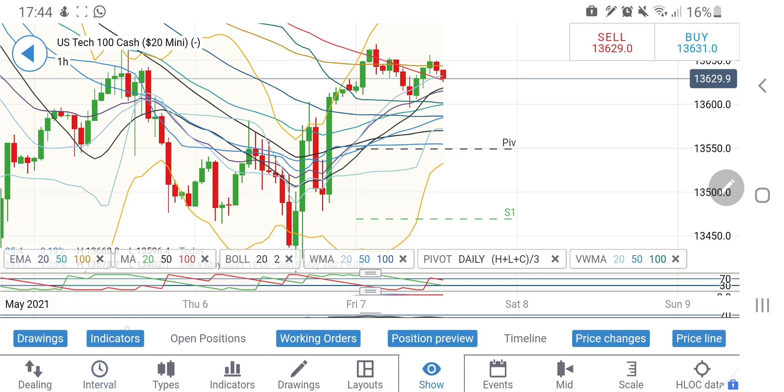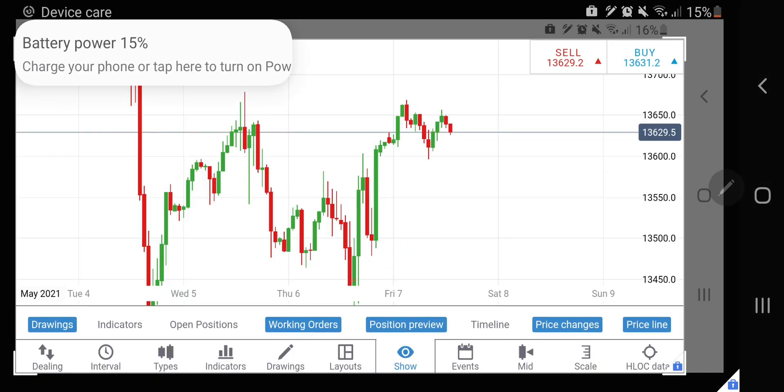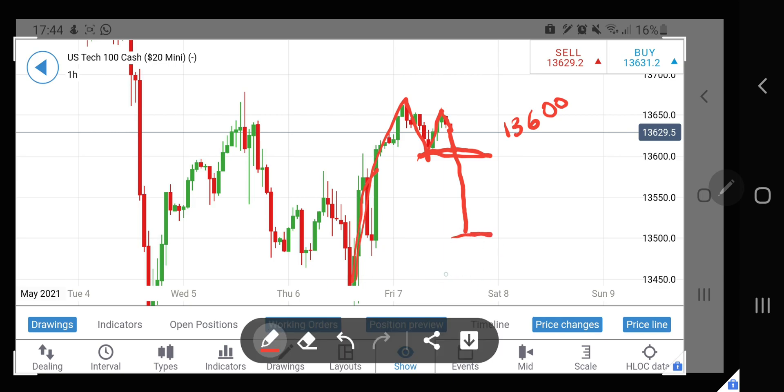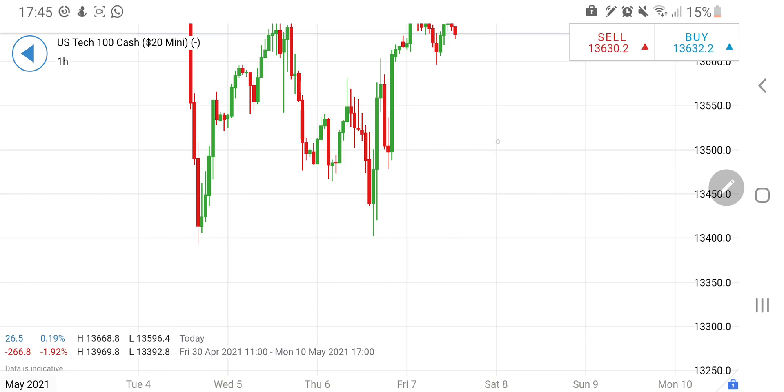Now let's have a look at the Nasdaq 100 charts. On an early chart we can see a rise, then a drop and a retracement to 13,650, continuing with the drop. It is getting support or resistance at around 13,600 levels. Once it breaks 13,600 we are going to head towards 13,500 levels.